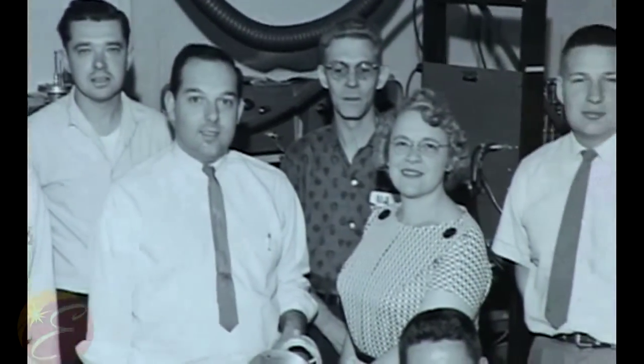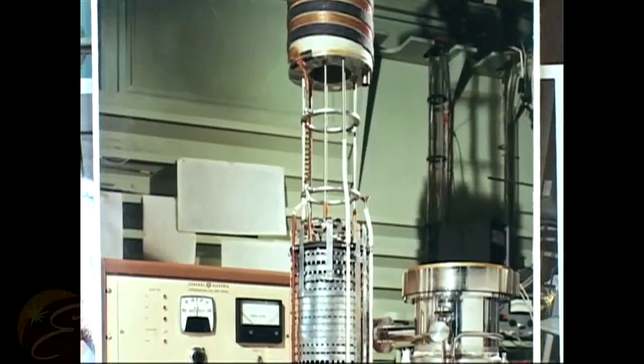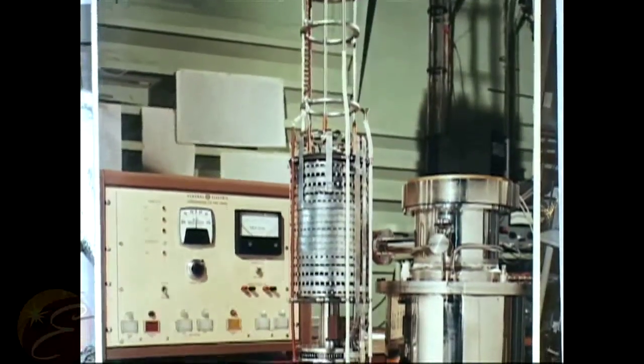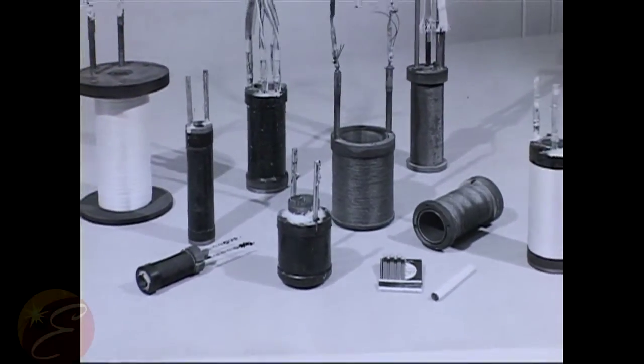An operation was formed called Superconductive Products Operation. I believe this was in the 1965–1966 time frame, and Carl Rosner was the manager of this group. A small factory was set up in Building 28 to manufacture the conductor. It progressed to make a series of research magnets that were supplied to research centers around the world.